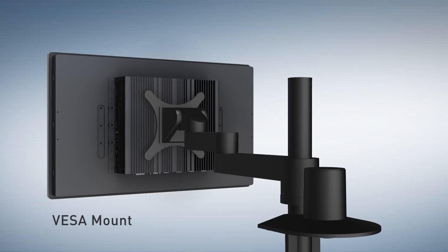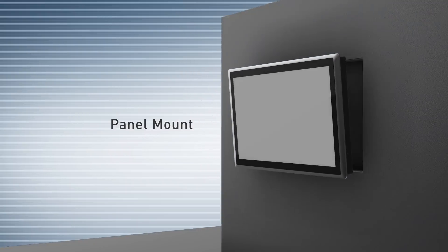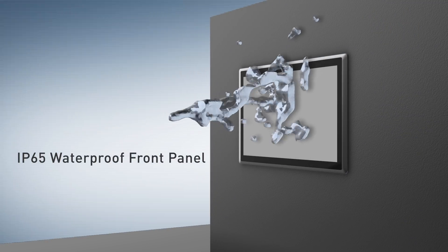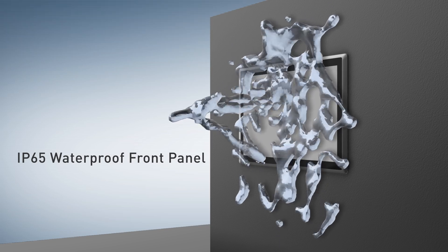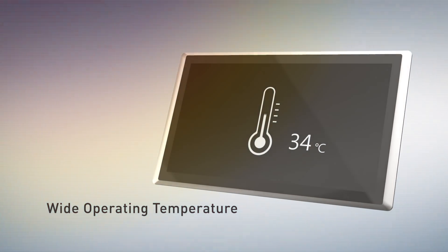The solution applies the standard VESA mounting hole pattern or panel mount for installation requirements. Designed for harsh environments, it features an IP65 waterproof front panel to resist dust and water jet, and is also capable of operating under wide-range temperature.